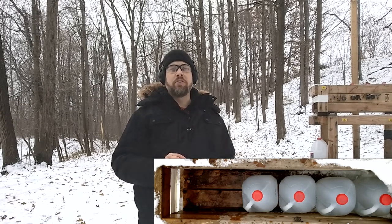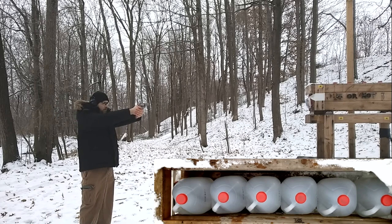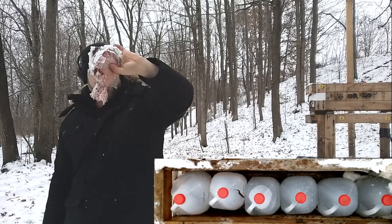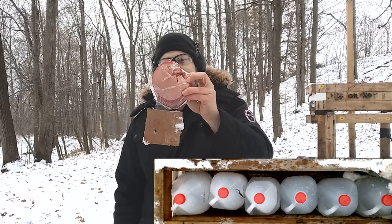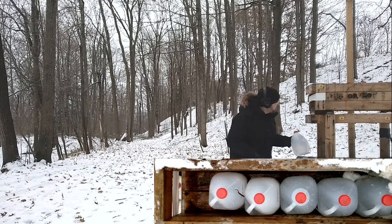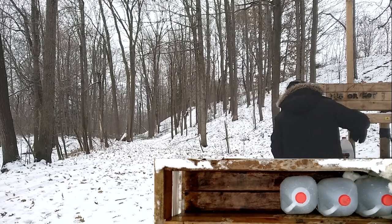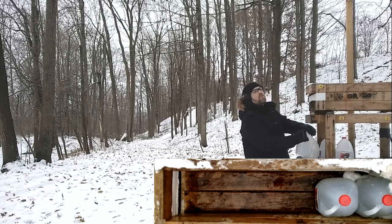Now testing .357 Magnum Critical Defense in the ballistic box. Definitely more damage to jug one — the baloney pack is shredded. The fiberboard hole is actually smaller than the 9mm, but the baloney pack shows a lot more damage. Jug one has a bit more damage than the 9mm, jug two is empty — we cracked out the back. We went right through jug three and into jug four, with a dent in jug five.